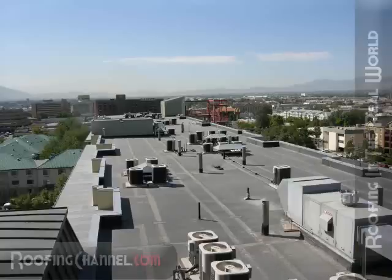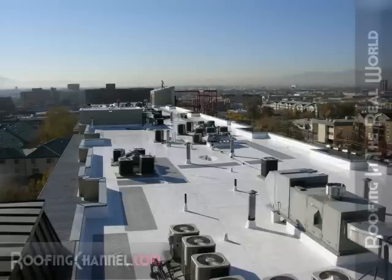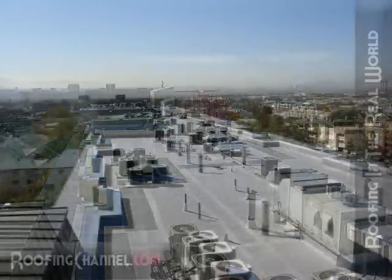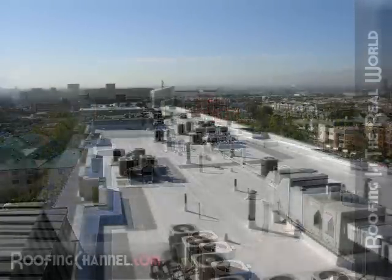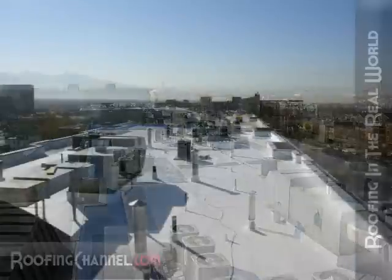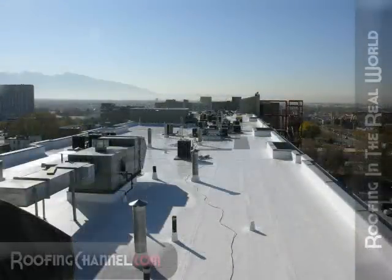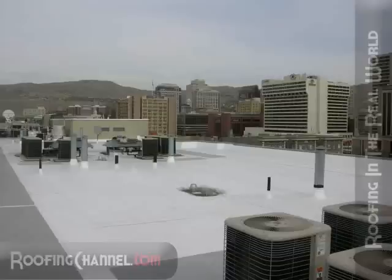And this is the before and after picture that says it all. So what's the warranty on this roof? This customer is now enjoying a 25-year labor and materials warranty from IB Roof Systems. They also elected to have a set of 80-mil textured walkpads installed, and you can see those here.